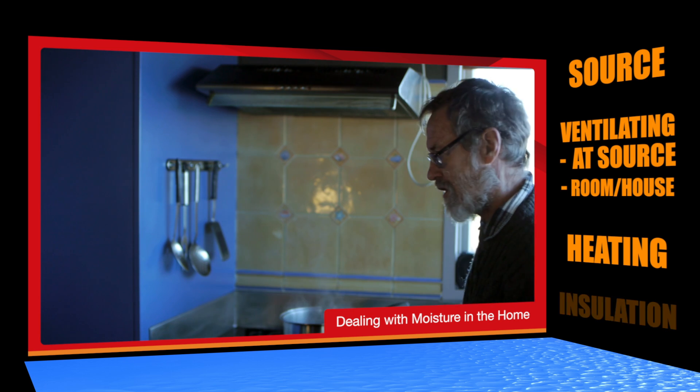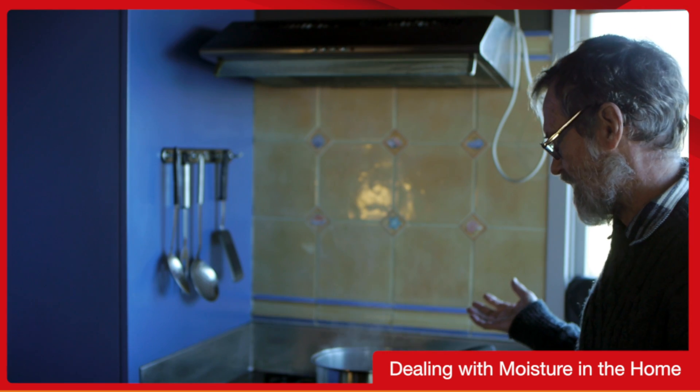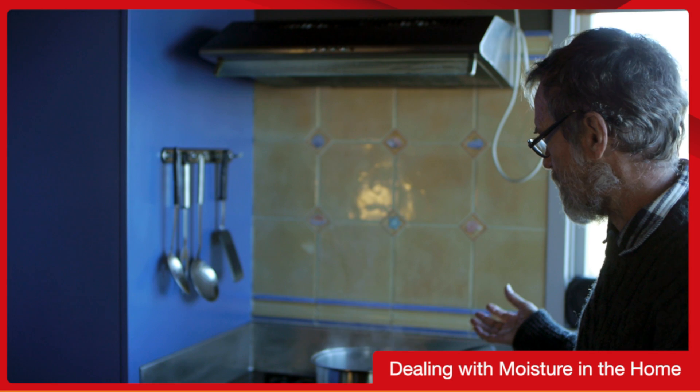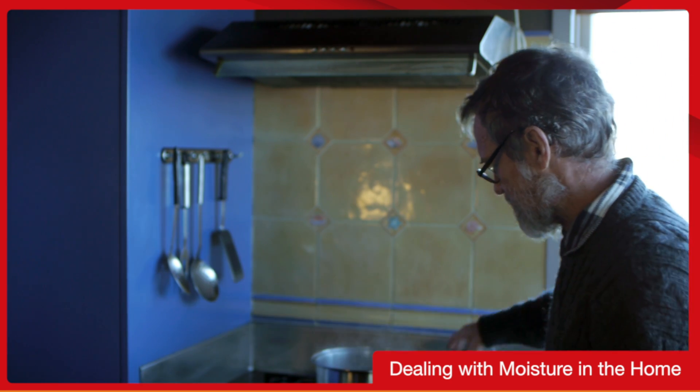Here we have a very common moisture source pouring out steam. If that's allowed to go on for too long, you start misting up your windows and condensing, and eventually you may even get mould. So we've got our first two ways of controlling moisture — we can simply remove the source.